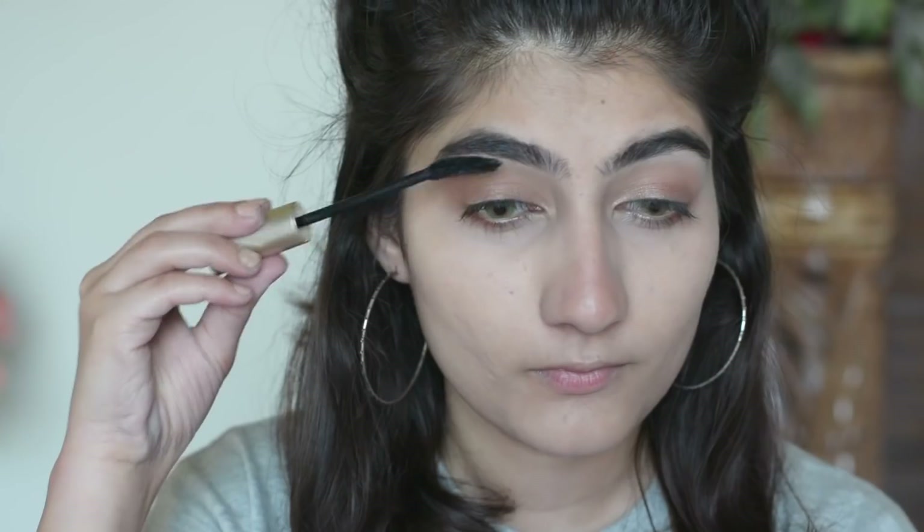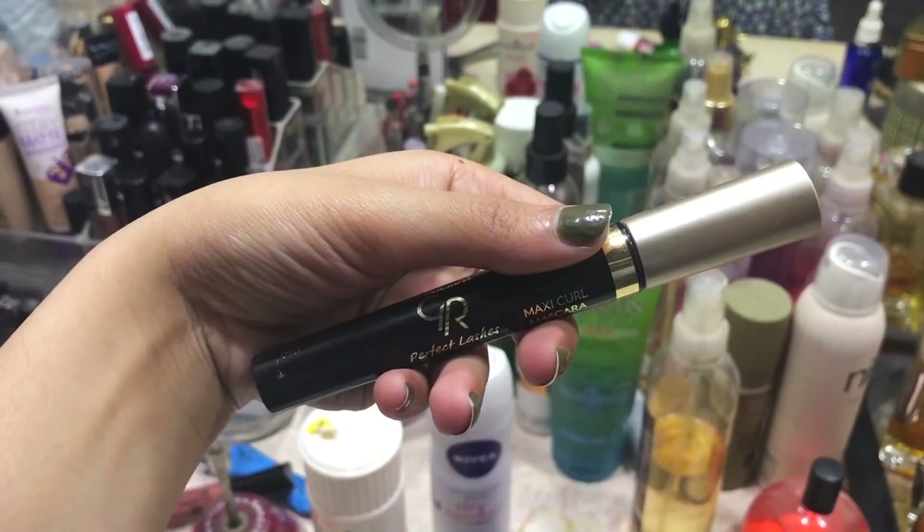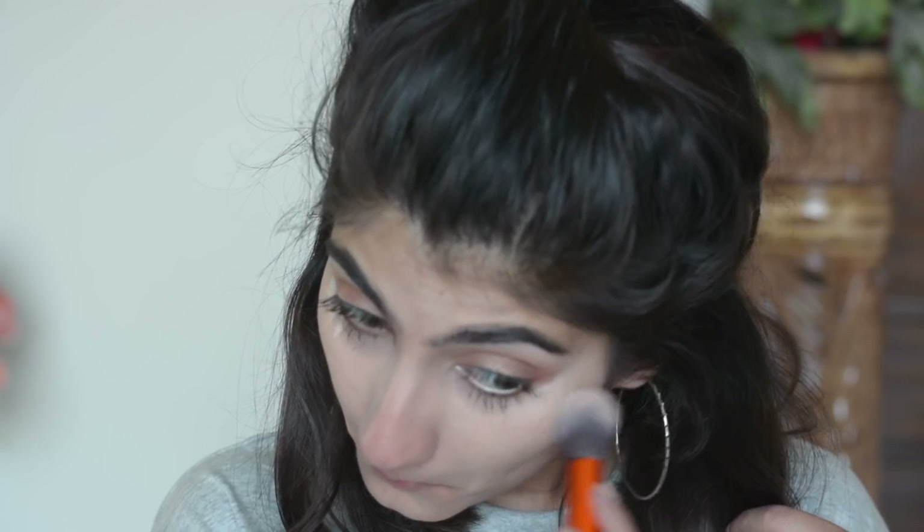The mascara I'm using is the Golden Rose Perfect Lashes Maxi Curl Mascara — it says it's made in Turkey, which is great. This mascara wand is 100 out of 10, I am not joking. It curls and lengthens the lashes very easily and I just really like it.